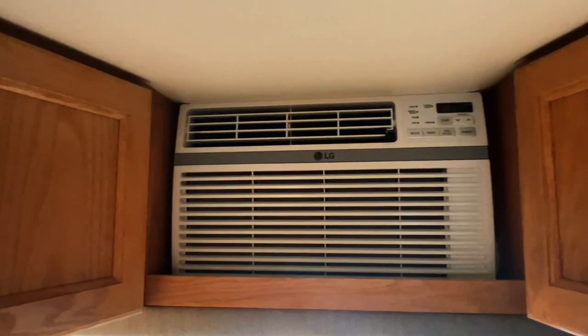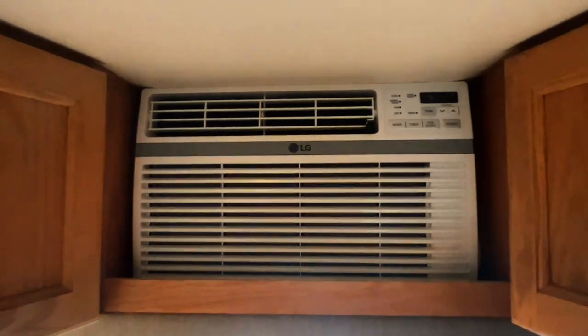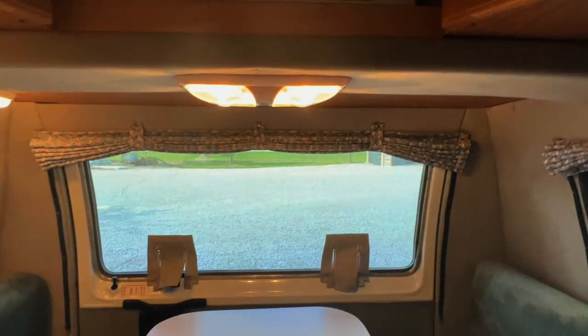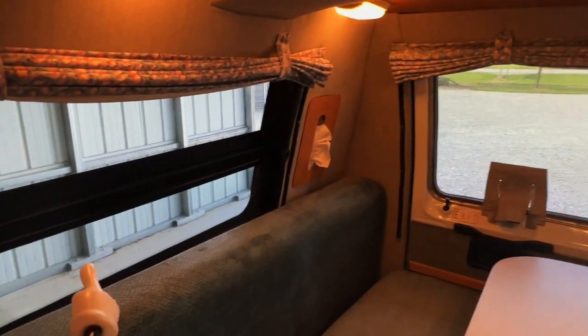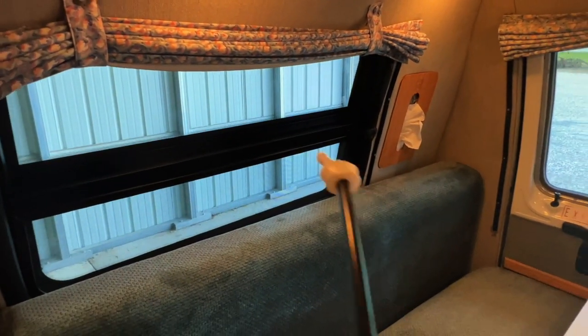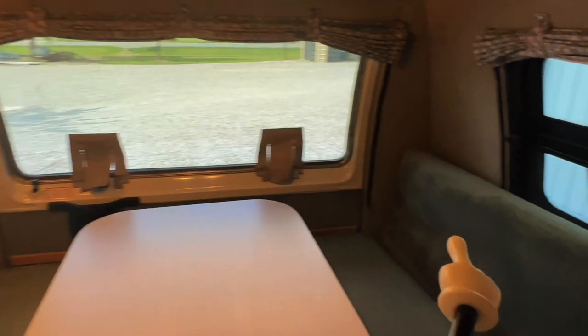The air conditioner runs on the shore power plug-in or the generator and is controlled via the buttons right on the unit itself. In the rear there's a screen window you can pop open using the mechanisms behind those flaps, with a screen portion on the lower section. There are curtains for privacy and a screen portion on the lower section on the other side as well.